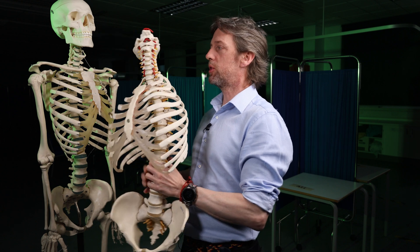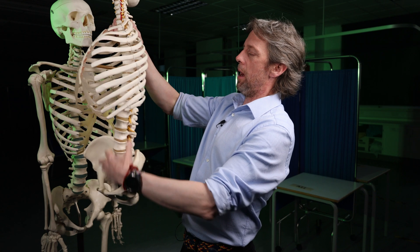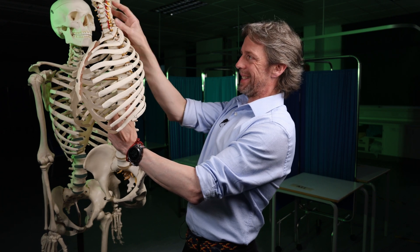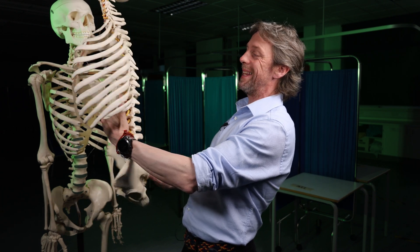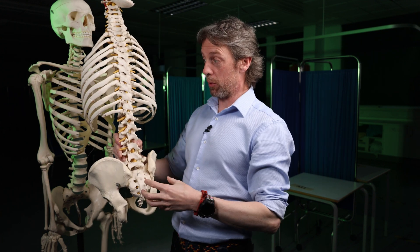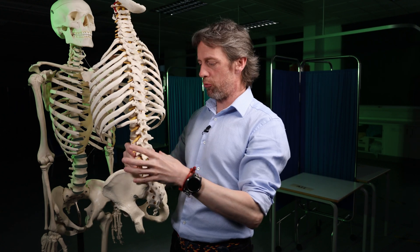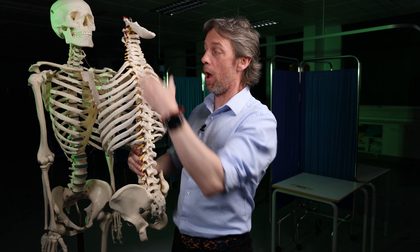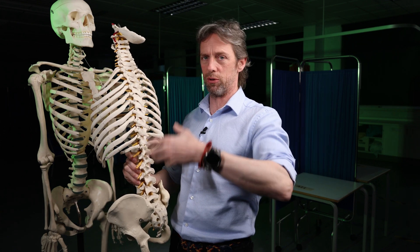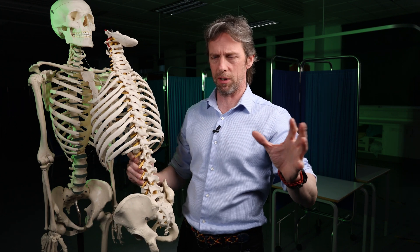The vertebral venous plexus, which we have talked about, has internal and external parts. These are plexuses of veins running the entire length of the vertebral column — well, in the vertebral canal — so kind of within it and without it. They are draining blood from the bones of the vertebral column and the other structures associated with it: the connected tissues, the joints, the spinal cord in there — all that sort of stuff. The vertebral venous plexuses.